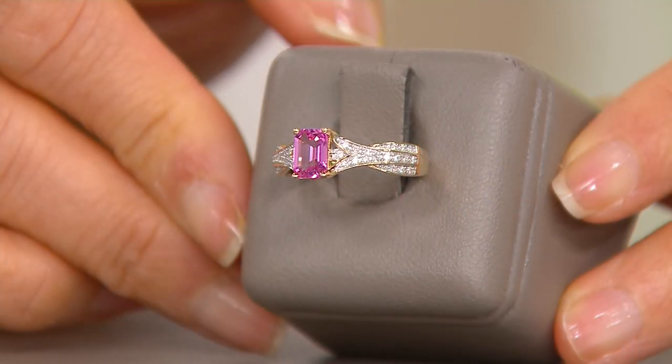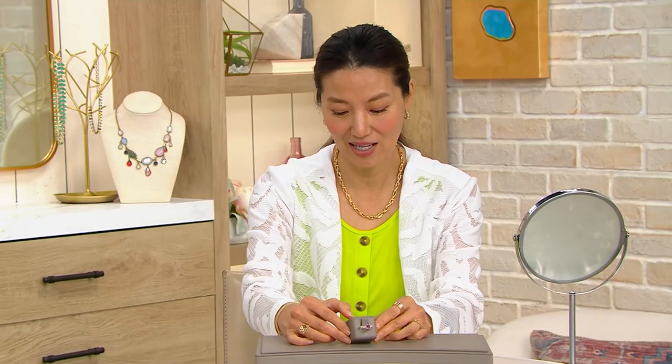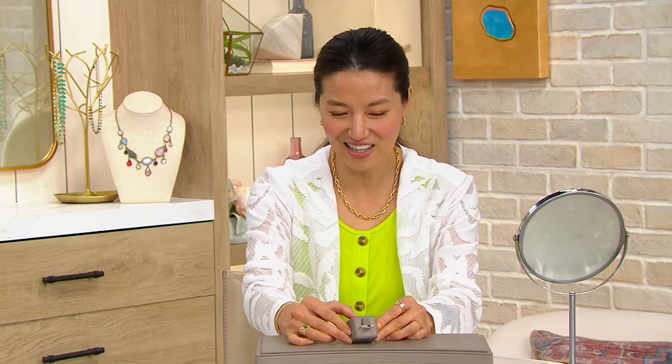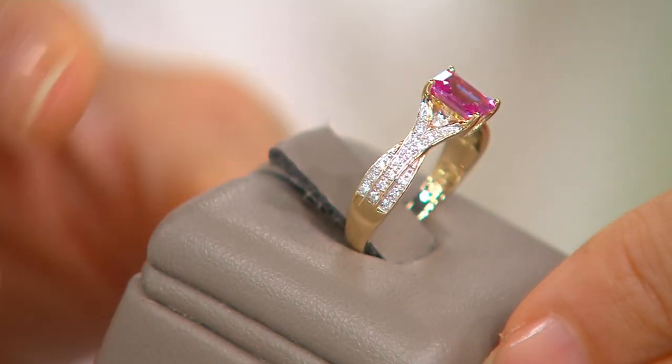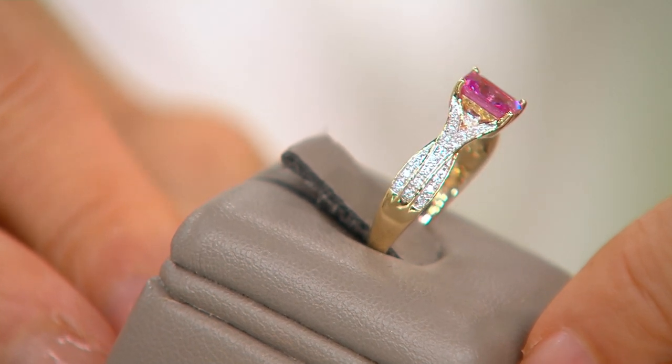The pink sapphire is one of the few natural gemstones that is super, super rare. It is so incredibly unique and this is truly an investment piece right here. I think it's better to show right here because you will see how this octagon step cut kind of lifts up that beautiful pink sapphire.